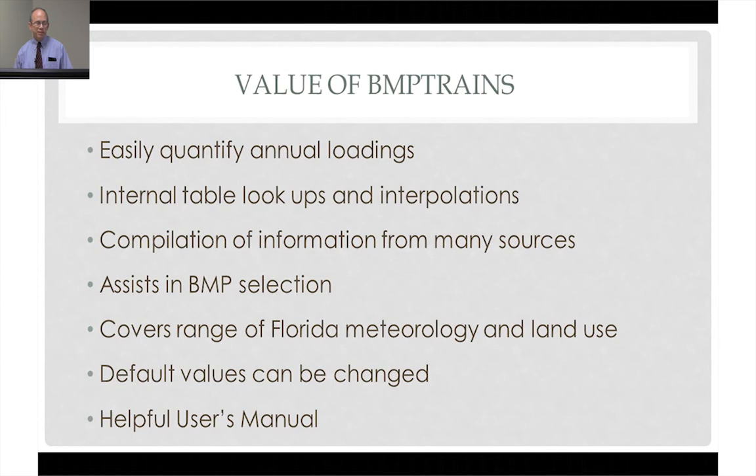You can look at the different BMPs available and make a sound decision. One of the greatest strengths is that Florida meteorology and the different land uses and different soil responses are already in this program. And if you do hit an unusual condition, you can change the default values for EMCs. You can create user BMPs that perhaps are unique. The user manual is well-written and helpful.